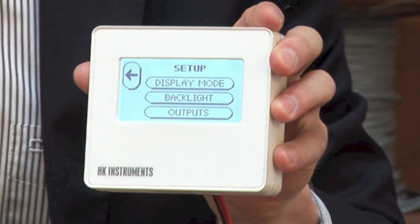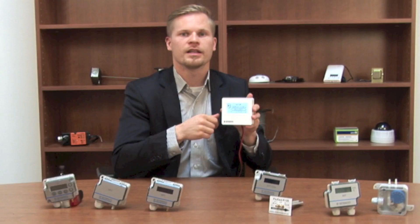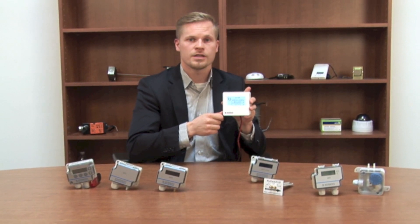With the touch screen you can easily do all your configuration. The device also comes with the feature that you can lock the screen, so if you do not want anybody playing with the screen after installation this is possible. The device is also available with a configuration tool, so if you have multiple devices in the same project with the same settings you can use the configuration tool to install all the same settings to each device.